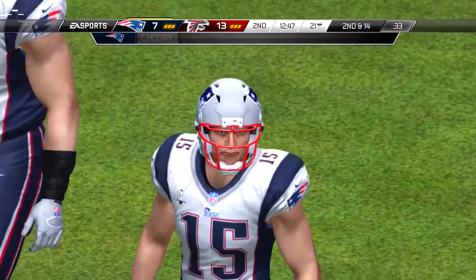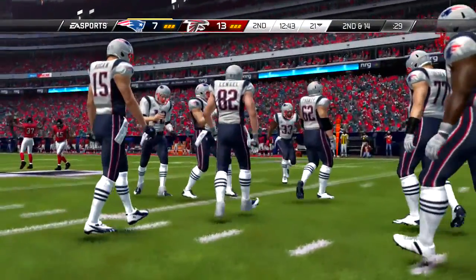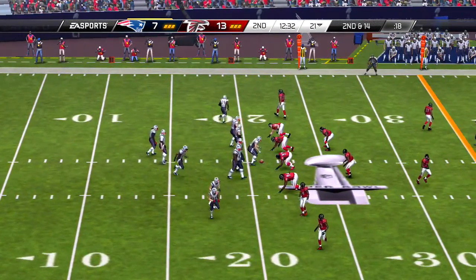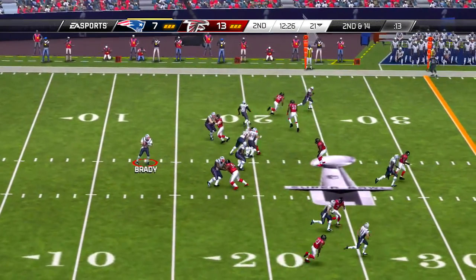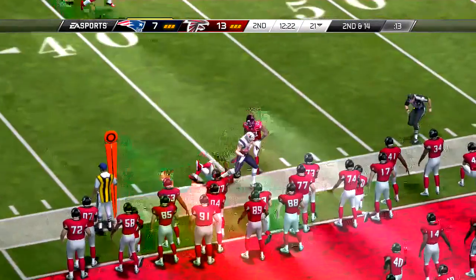And the field goal is good. One thing about being a kicker, Brandon, it can be a tough life — you're only as good as your last made kick. But this guy's so accurate, he could be here for a long time.